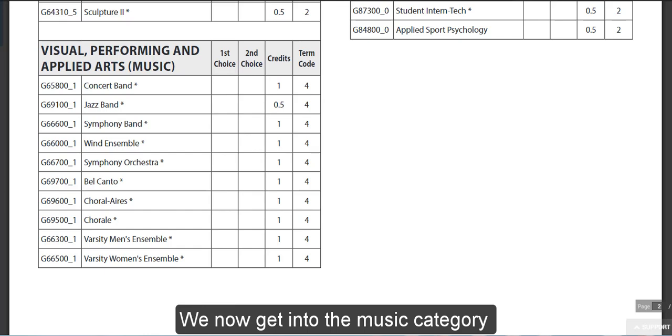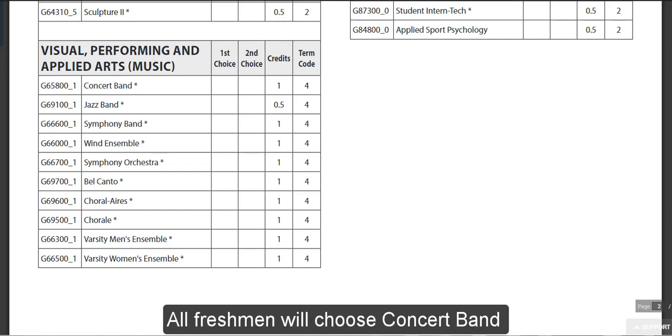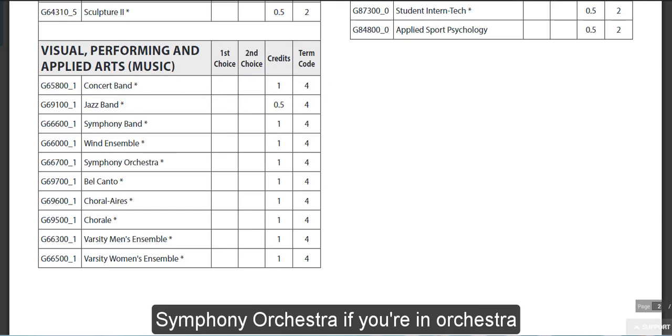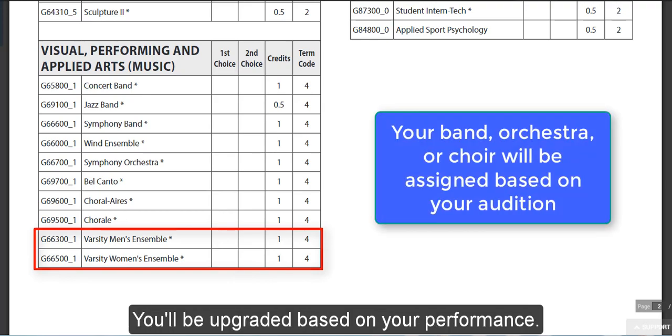We now get into the music category with our band, orchestra, and choir selections. All freshmen will choose concert band if you are in band, symphony orchestra if you are in orchestra, and either varsity men's or varsity women's choir. You will be upgraded based on your performance.